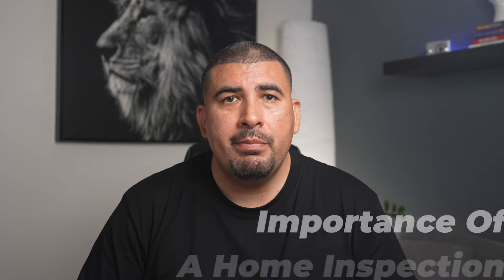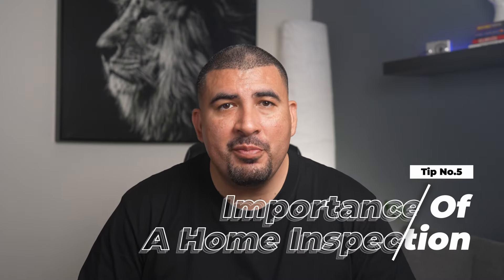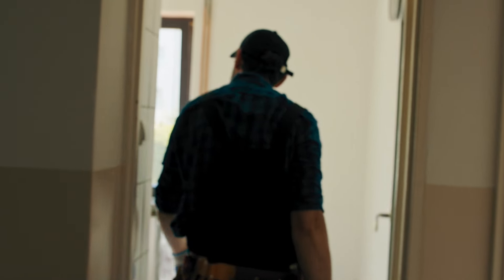Tip number five: the importance of a home inspection. Just because your home is new doesn't mean it's perfect. A detailed check by a home inspector can find any builder mistakes or things that might need fixing later — this is really important to keep you safe and protect your investment. Here's an extra tip: get another inspection about 10 months after you move in. By then, you've lived in the house long enough to spot problems that weren't obvious at first. Most new homes have a home warranty for the first year, so if you find anything before it ends, the builder has to fix it.